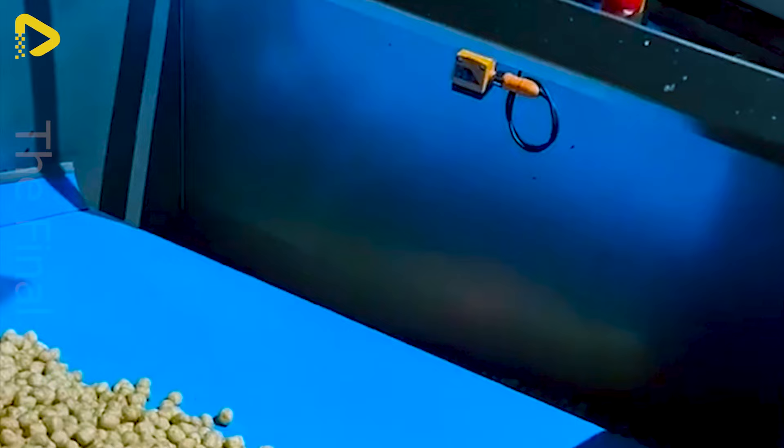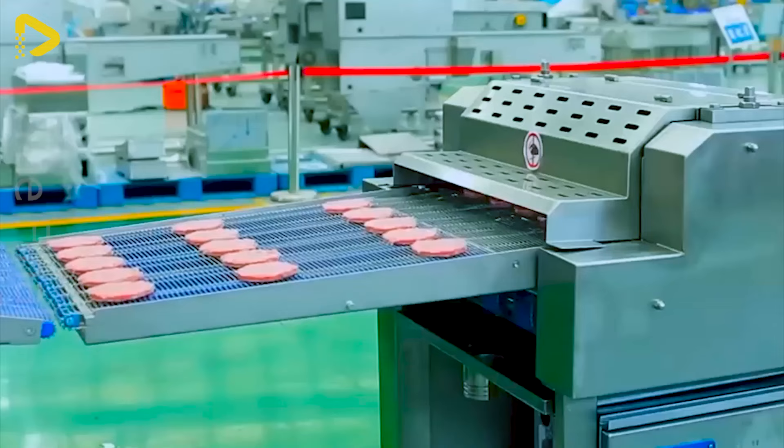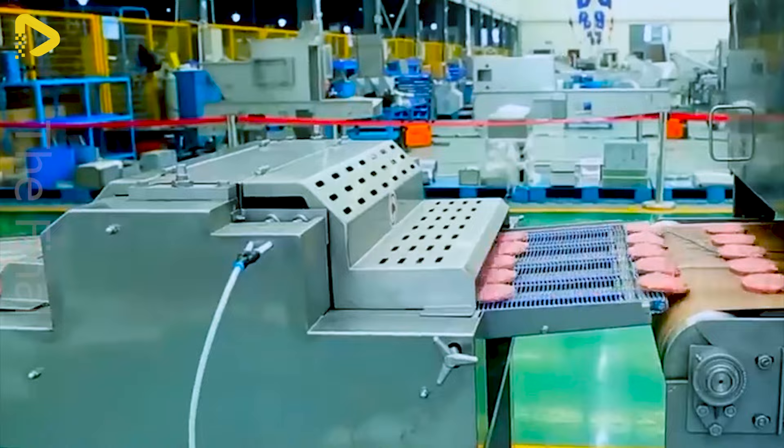The sandwich making assembly line is crafted for flexibility and automation, ensuring quality and hygiene. It suits all production scales, optimising efficiency and cutting costs.